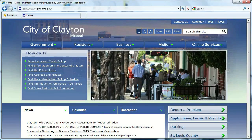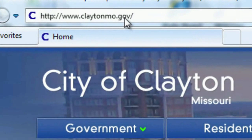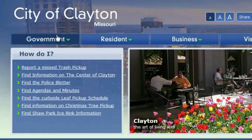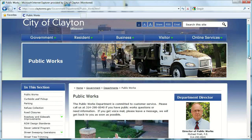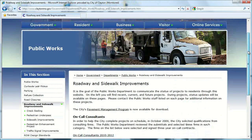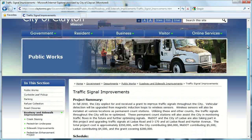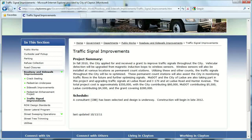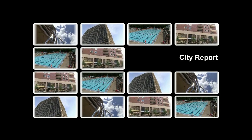For more information on this project and others, check out the city's website at www.claytonmo.gov. Once on the city's homepage, hover over the Governments tab and click on Public Works. On the Public Works homepage, click on Roadway and Sidewalk Improvements in the section menu. Here you will find many of the projects the Public Works Department is working on, including the Traffic Signal Improvement Project. For more information, contact Civil Engineer Steve Meyer at 290-8547.